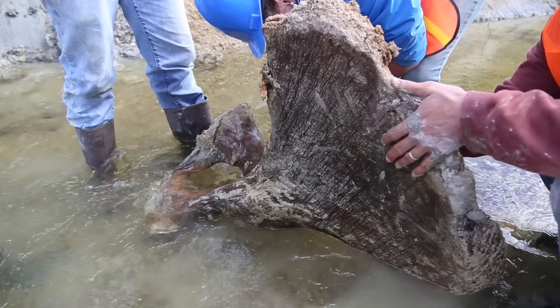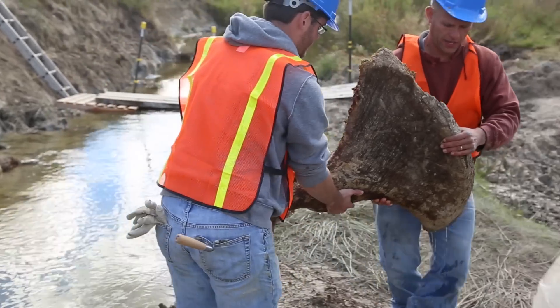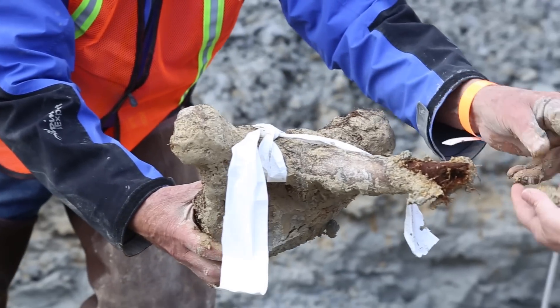Finding a specimen like this also tells us something that's important about human history. What did it take to feed a family, to raise a family? What did it take to make a life in early Michigan soon after the recession of the ice at the end of the ice age?